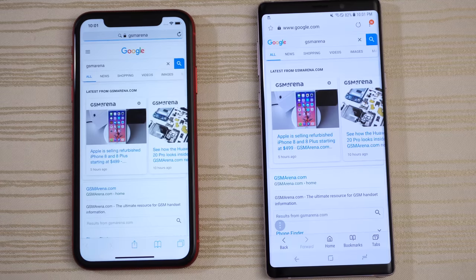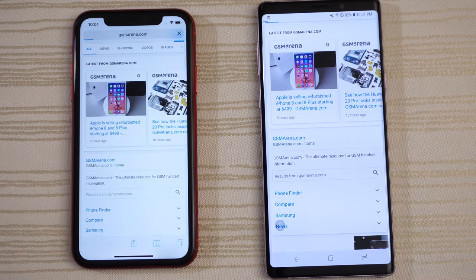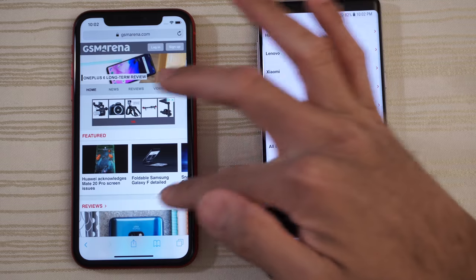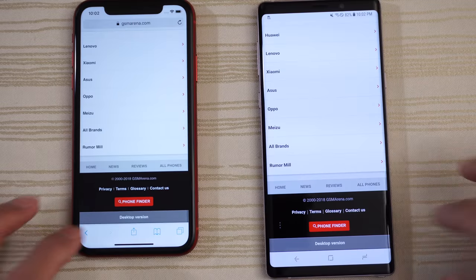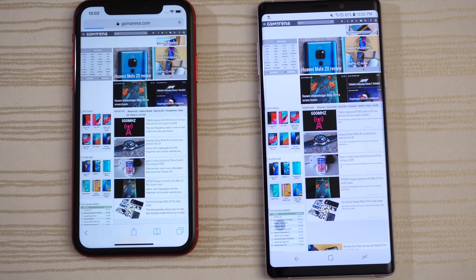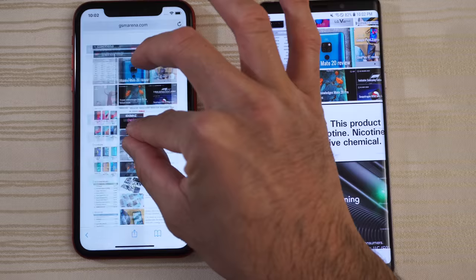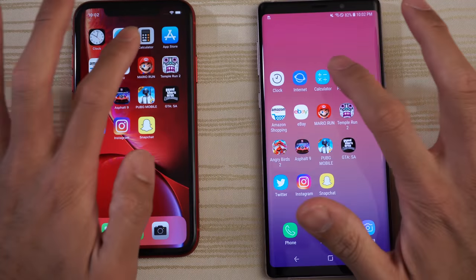Looking at the progress bar — very similar performance, and the Note 9 is a little bit faster. Scroll through and go to the desktop version. I'm going to give that to the Note 9. Pinch to zoom — nice and fast. Do the same thing on the iPhone XR. Calculator on both.